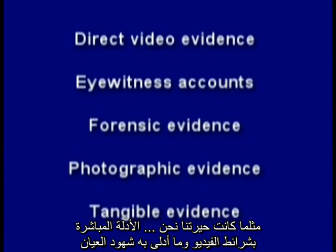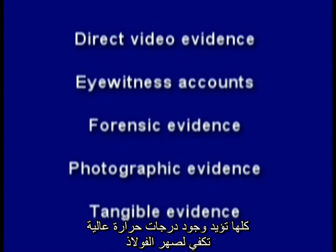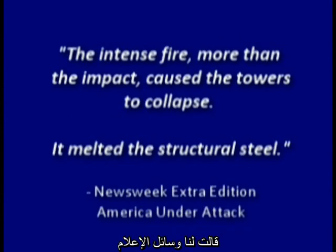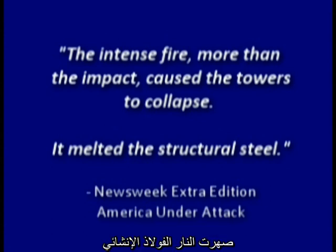So we have direct video evidence, eyewitness accounts, forensic evidence, photographic evidence, and tangible evidence — all corroborating temperatures high enough to melt steel. The media told us the intense fire, more than the impact, caused the towers to collapse: it melted the structural steel.